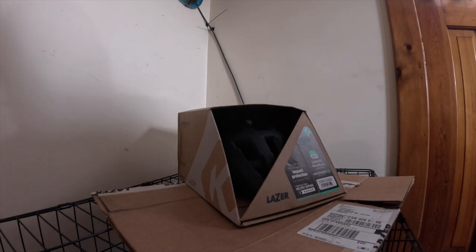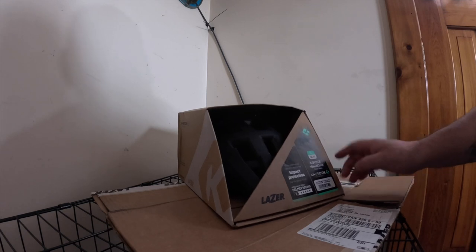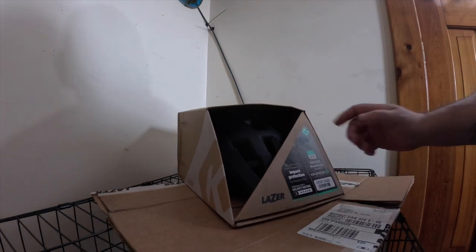Lazer has a crash replacement program — they gave me basically a 50% discount off a new helmet. Love the crash replacement, saved me a lot of money. So I went and got the same Coyote Kineticore, same as before.